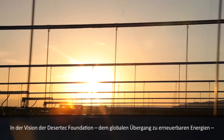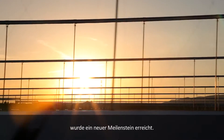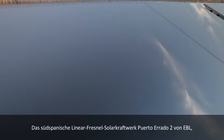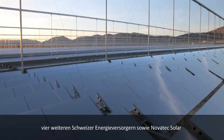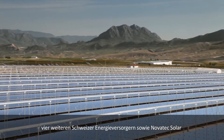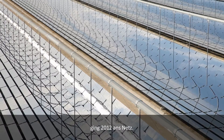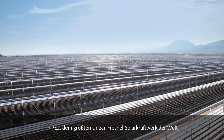A new milestone has been reached in the Desert Tech Foundation's vision for a global transition to renewable energies. Owned by EBL, four other Swiss utilities and Novatec Solar, Puerto Errado II in southern Spain joined the grid in 2012 — the world's largest Fresnel CSP power plant.